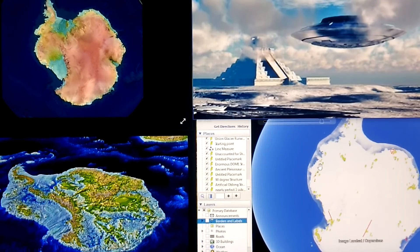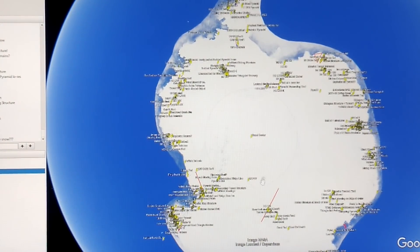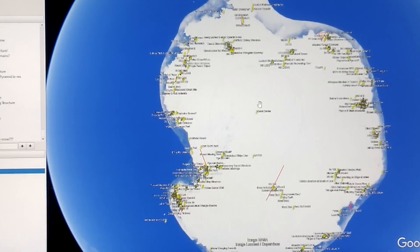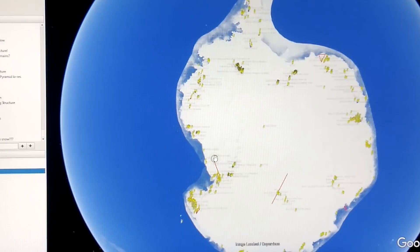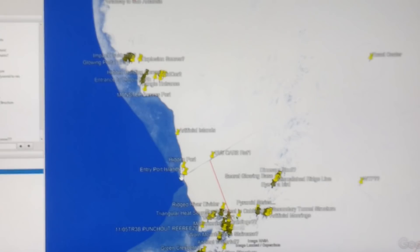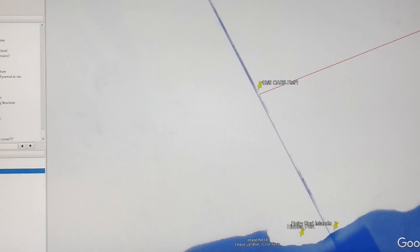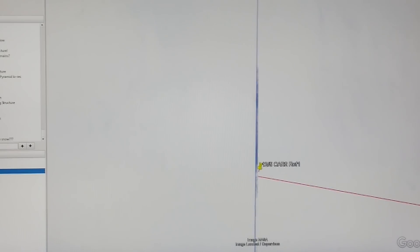There was one structure in particular that struck me as very strange for just being an artifact of the Google Earth Pro system. I always refer to the tip of South America as 12 o'clock, with 9, 6, and 3 o'clock accordingly. Down here, pointing to about 8 o'clock, there is this odd line — not the red cable structure, but this other one that draws itself straight directly into the center.